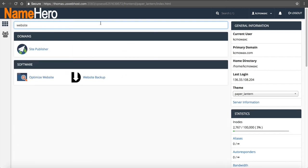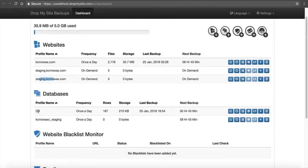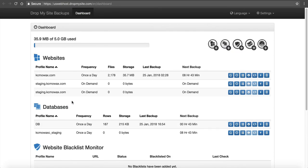If you order Drop My Site during the checkout process, you're going to see an extra tab called Website Backup with Drop My Site's logo. Inside Drop My Site, you can see it backs up your website — it lists subdomains separately from the main domain. You can see caseymowax.com is backed up once a day, how many files and storage are used, when the last backup was taken, and the next backup is in 8 hours and 43 minutes. It's also backing up subdomains, staging subdomains, and databases including the caseymowax staging database.